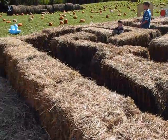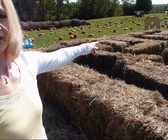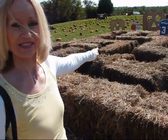This is a hay maze and my grandson Carter — you'll see right here — is moving along through the maze. Let's hope he makes it out.